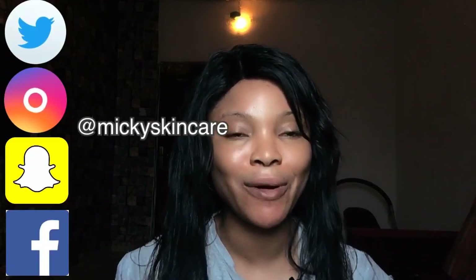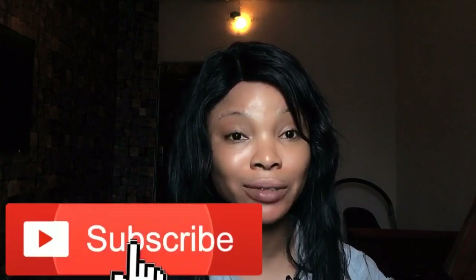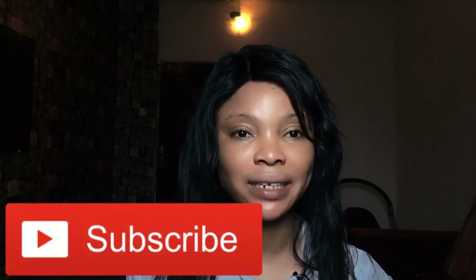Hey guys, it's Mickey, welcome to my channel. If you're new to my channel please subscribe and turn on the notification bell so you're notified each time there's an upload. Today I'm going to be talking about face creams — I know some of you will be like, yes, this is what we've been waiting for!